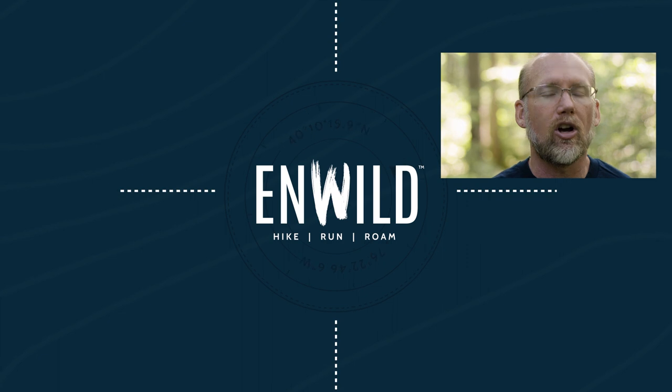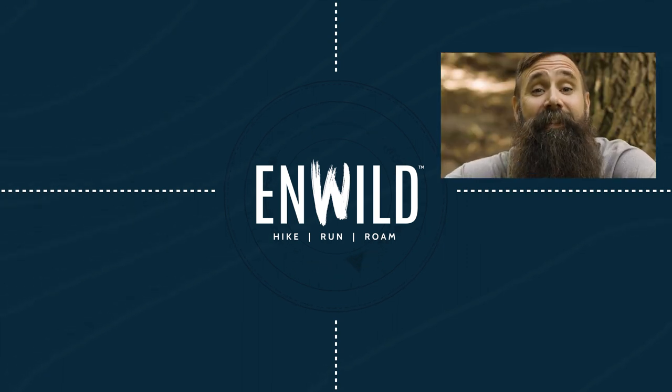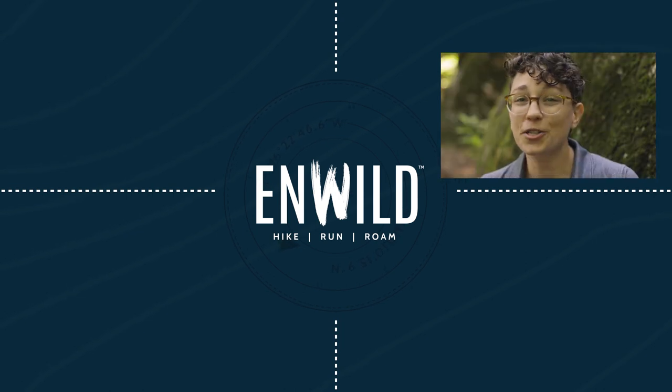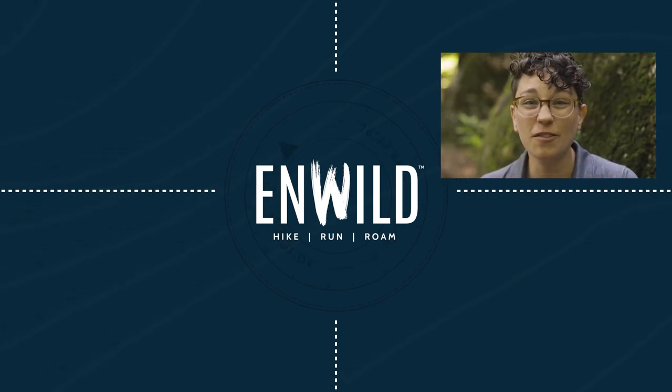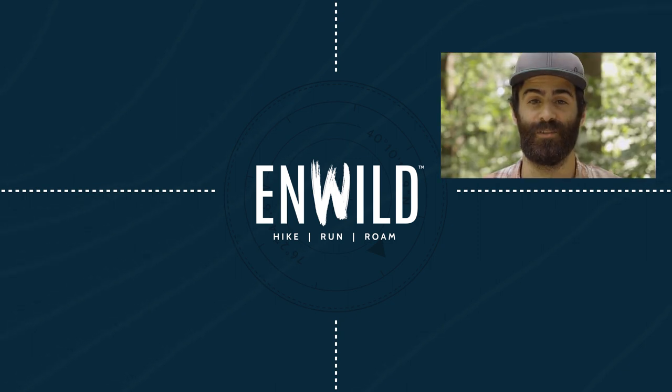These are the Native Eyewear Eldo sunglasses. For the full specs and latest price, click the link in the description. ShopinWild.com for great deals on the best outdoor products, with expert advice and exceptional service. Whether you're hiking, running, or roaming, we'll help you get the gear you need for your next adventure. Subscribe and follow the NWild crew for the latest reviews, how-tos, and backcountry education. See you on the trail.